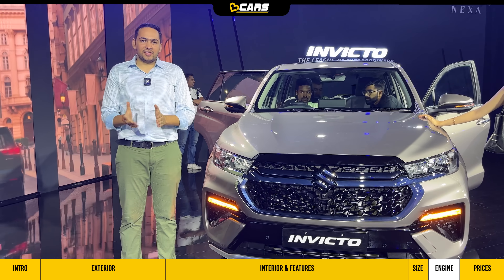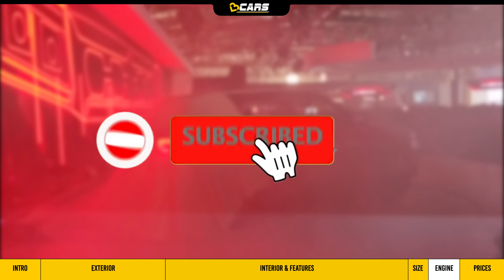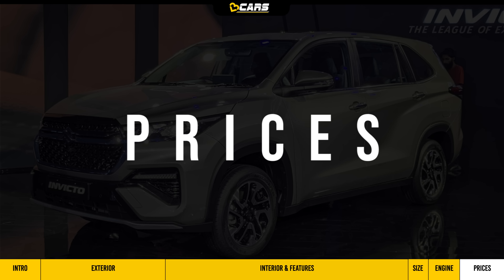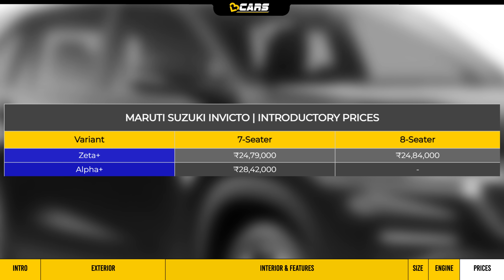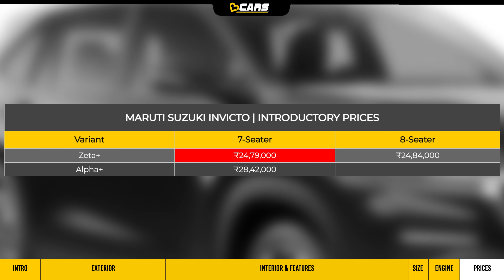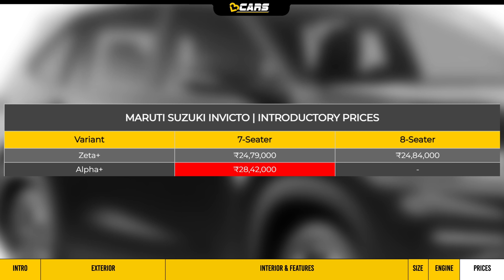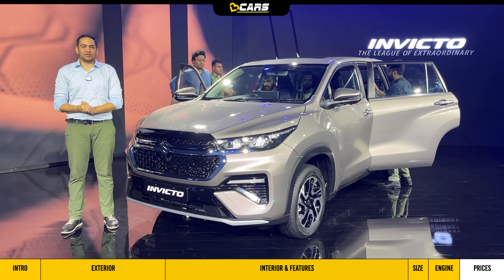The Maruti Suzuki Invicto has two variants — Zeta Plus and Alpha Plus. The Zeta Plus variant with 7-seater option costs 24.79 lakh, and the 8-seater option costs 24.84 lakh. The top-spec Alpha Plus variant is also available. It is worth mentioning that the aforementioned prices are introductory and are bound to change in the future.